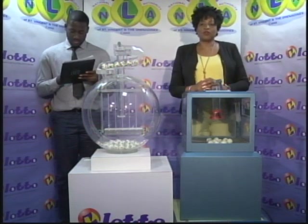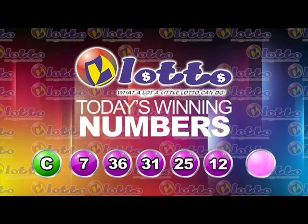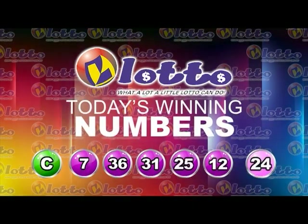I will now recap the winning numbers for you. The free ticket letter is C. The five winning numbers are 7, 36, 31, 25, 12. The bonus number is 24. That's the free ticket letter C, the five winning numbers: 7, 36, 31, 25, 12, and the bonus number 24.